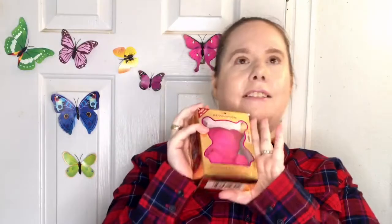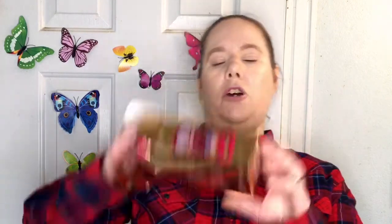Makeup Revolution came out with these teddy bear palettes. As you can see, I already opened mine because it was too cute. When I saw this, I had to have it. Me and Makeup Revolution have a spotty history — either I love it or I don't love it at all. I'm really hoping it's going to be an 'I love it,' because how adorable is he?